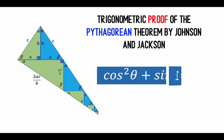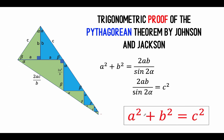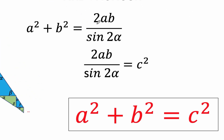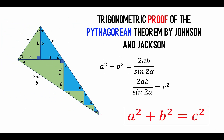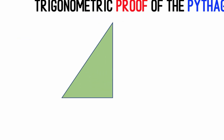But by stroke of some genius, Johnson and Jackson used the law of sines in order to prove a squared plus b squared equals c squared, by connecting a squared plus b squared to c squared using the quantity 2ab over sine 2 alpha that they arrive at using the law of sines. So in this video, I'm going to show you my interpretation of the trigonometric proof of Johnson and Jackson.